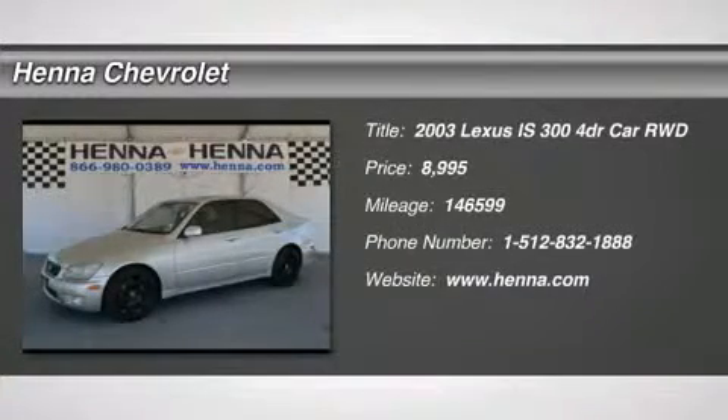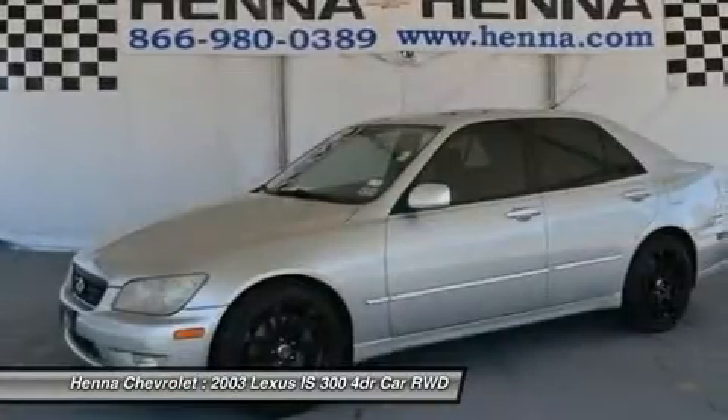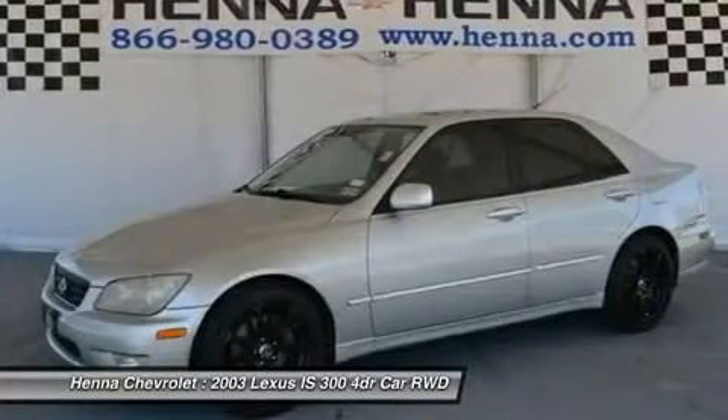Rear wheel drive, traction control, tires, front performance tires, rear performance tires, conventional spare tire, aluminum wheels.